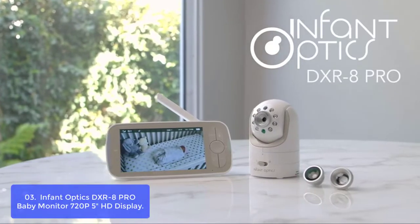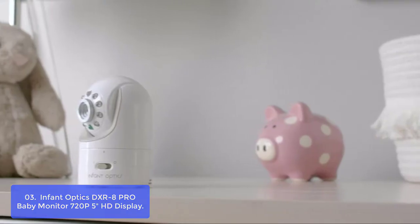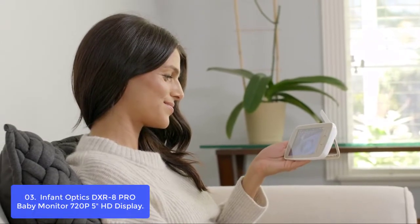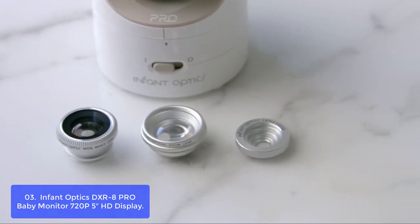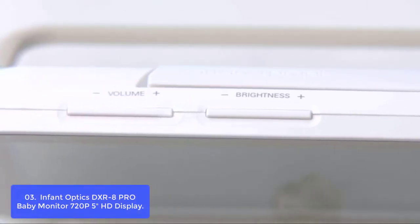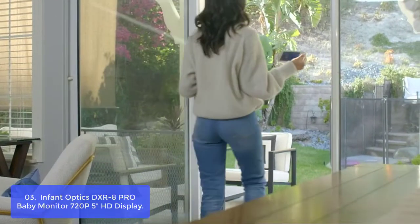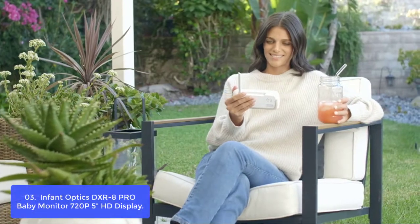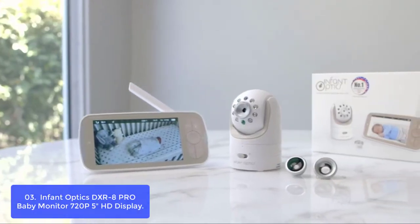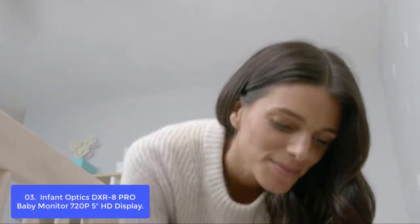Number 3: Infant Optics DXR-8 PRO Baby Monitor — 720p, 5-inch HD Display. The Infant Optics DXR-8 PRO Video Baby Monitor is our most advanced monitor yet, operating on 2.4GHz FHSS frequency in a closed-loop system so only you can see and hear your baby. The DXR-8 PRO features cutting-edge active noise reduction (ANR) and interchangeable lenses. ANR can be toggled on or off to filter background noise such as fans, air conditioners, humidifiers, and air purifiers that are commonly heard on baby monitors as static noise.